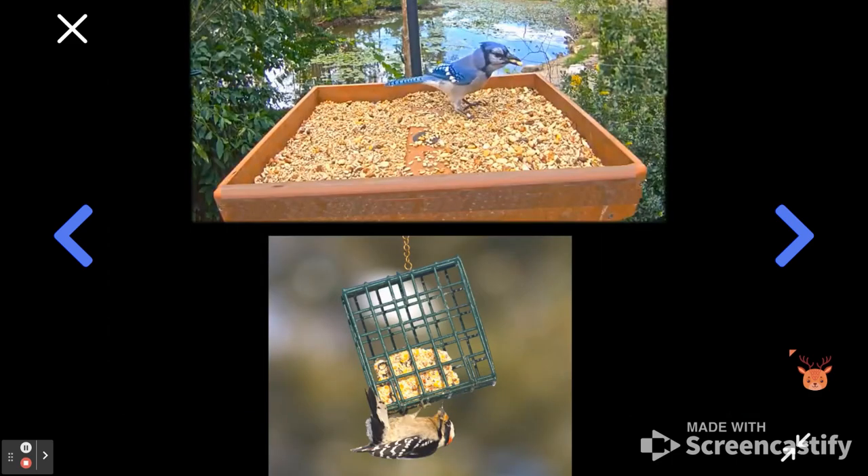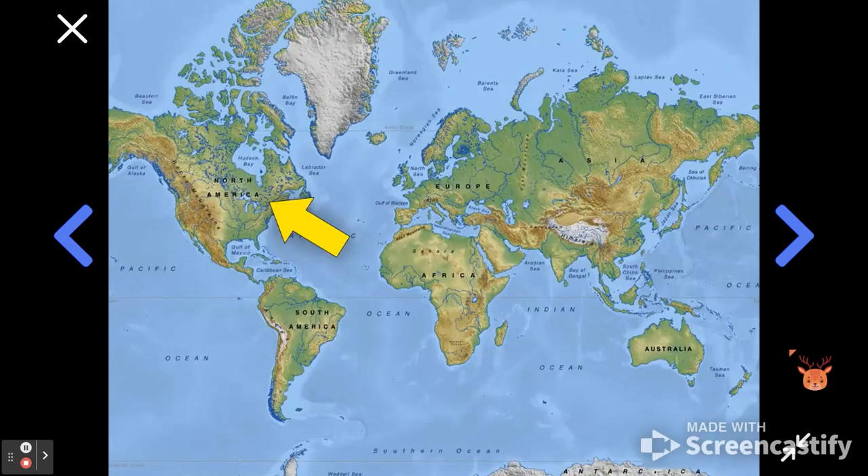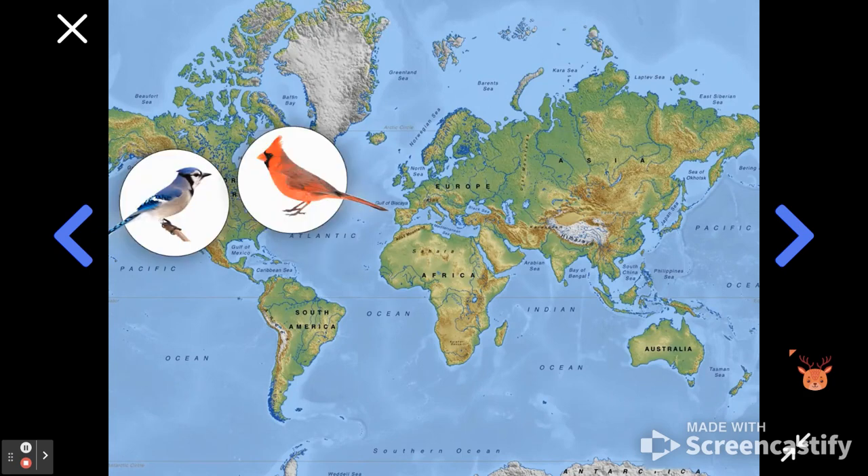Even if feeders have the same kinds of food, different feeders are designed for different birds with places for birds to stand or perch. And don't forget, the species of birds you'll see also depends on where you live. In this mystery, we looked at birds in North America, like jays and cardinals.